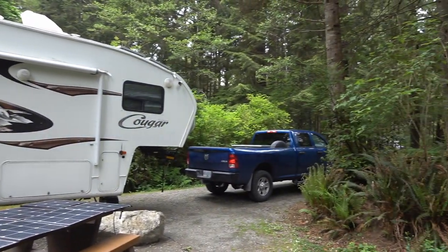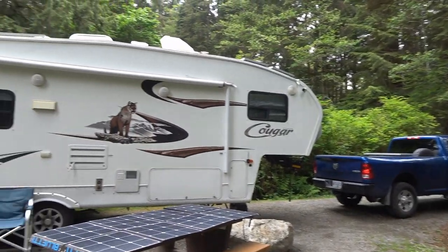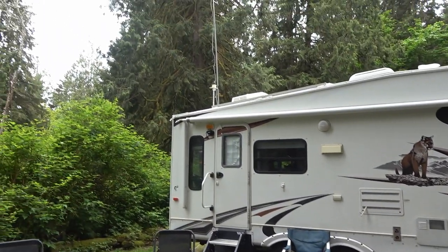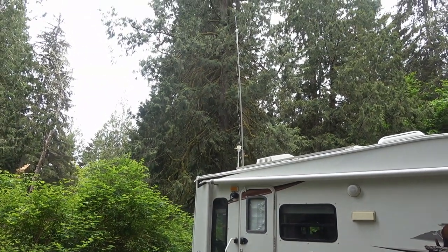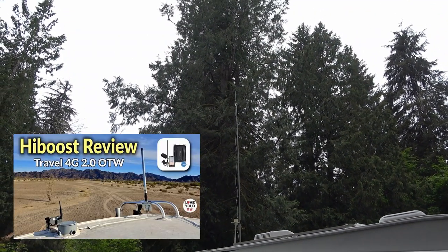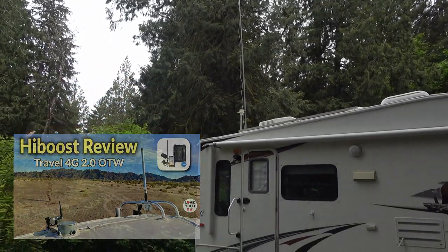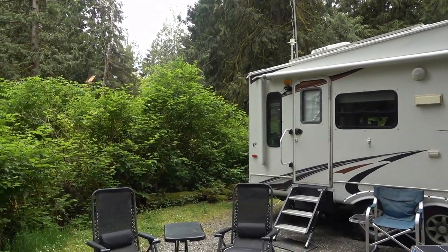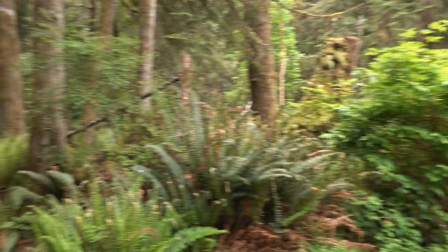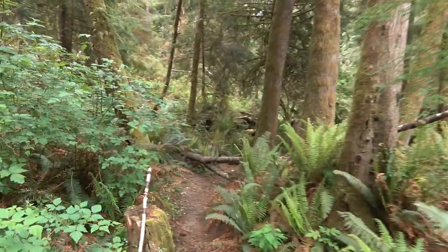You don't get much cell service here — even the Canadian cell plans are sort of spotty, just on the edge. Right now I actually have my cell booster antenna up on top of my flagpole and I'm actually reaching across and picking up cell service out of the US. I have a US plan from when I was down there, so I activated it here just to pick up some data, and I'm actually getting a pretty good signal.